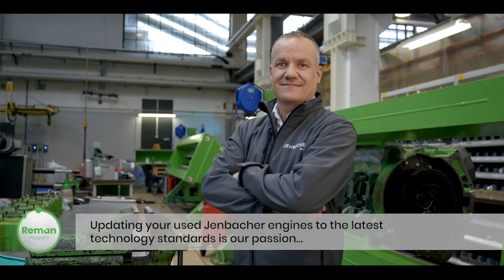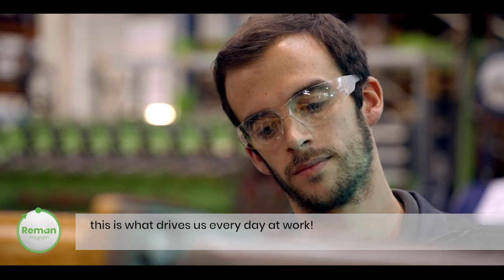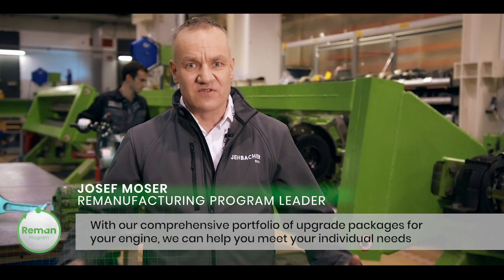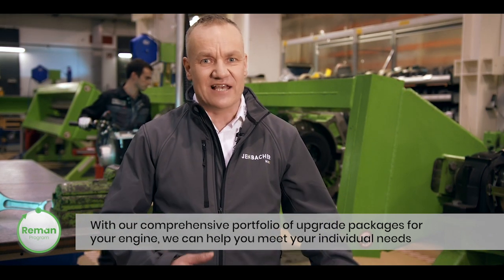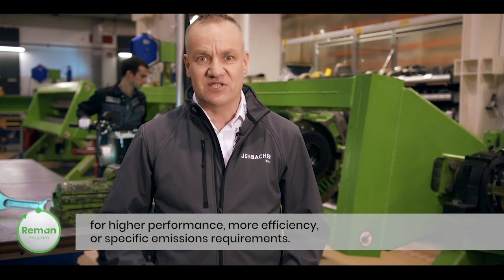Updating your used Jenbacher engines to the latest technology standards is our passion — this is what drives us every day at work. With our comprehensive portfolio of upgrade packages for your engine, we can help you meet your individual needs for higher performance, more efficiency, or specific emissions requirements.